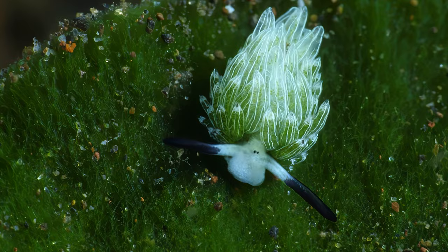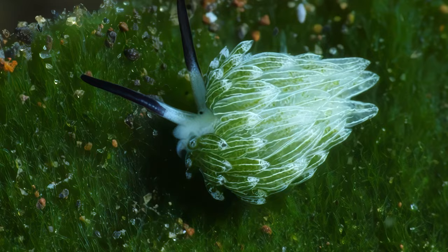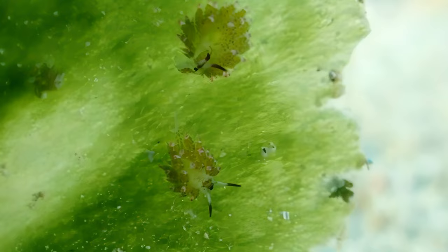What truly sets this sea slug apart is its diet. Unlike most sea slugs, Costasiella Kurashime has a vegetarian palate. It feeds on algae — specifically chloroplasts — and incorporates them into its tissue, a process known as kleptoplasty. This unique feeding habit is a fascinating example of nature's ingenuity.